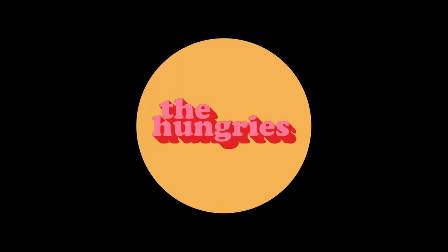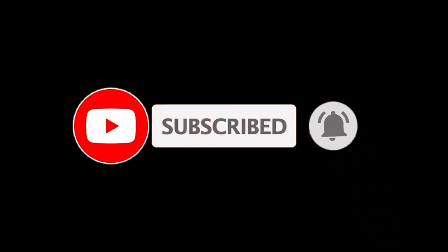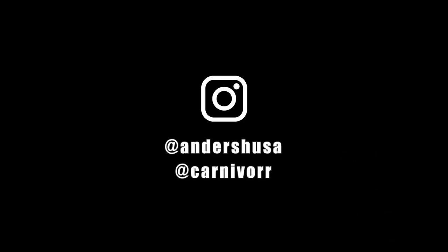If you like our work, support us on Patreon, where we also have a food community called The Hungries. Don't forget to subscribe to our YouTube channel for more food and travel videos, and be sure to follow us on Instagram at andershusa and carnivore. Thanks for watching!